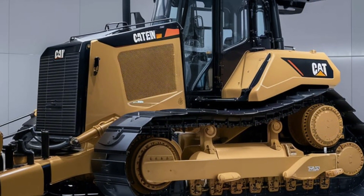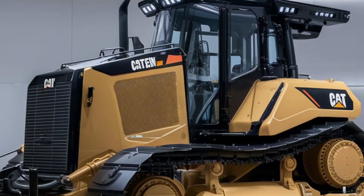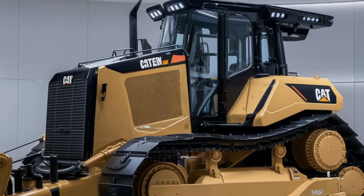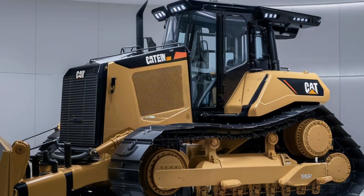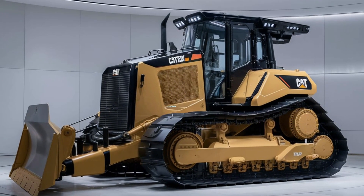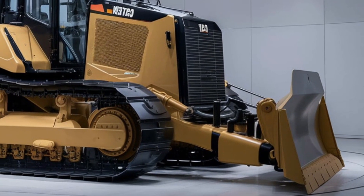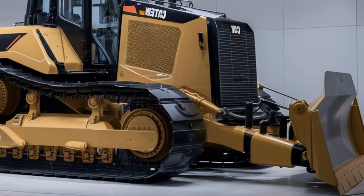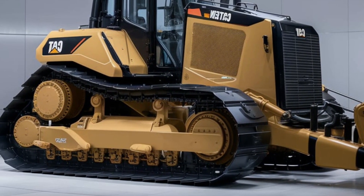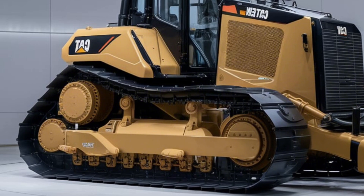The 2025 Caterpillar D3 dozer is redefining compact machinery, designed for efficiency, durability, and versatility. This dozer is the go-to solution for contractors and operators looking to tackle a variety of tasks. Whether you're grading, landscaping, or prepping a construction site, the D3 combines Caterpillar's legacy of excellence with modern innovations, ensuring it outperforms the competition.